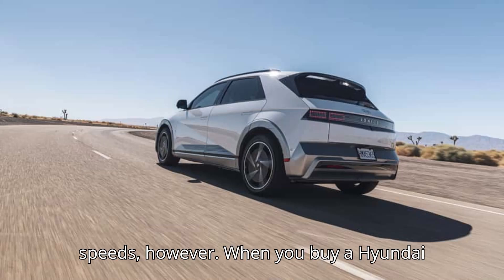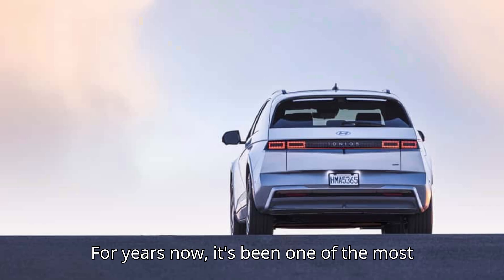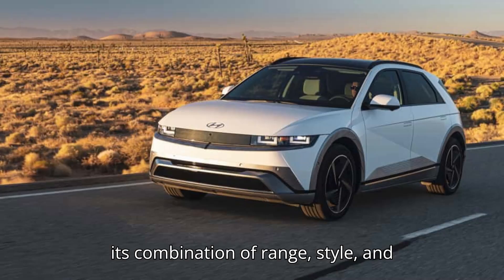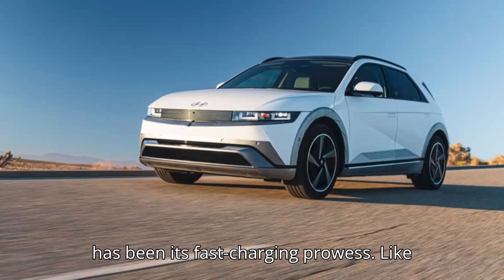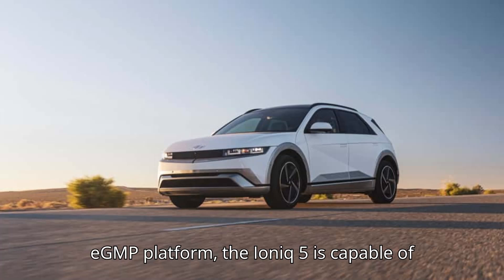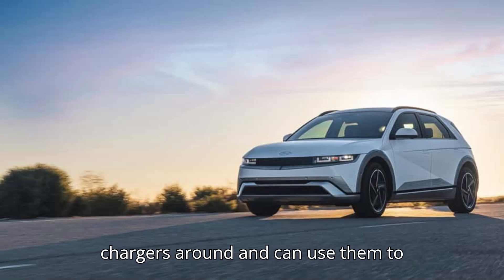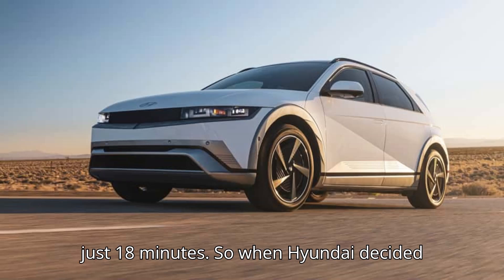When you buy a Hyundai IONIQ 5, you're getting a lot of car. For years now, it's been one of the most awarded and top-ranked electric cars for its combination of range, style, and performance. But arguably, the coup de grace has been its fast-charging prowess. Like other cars on the Hyundai Motor Group's EGMP platform, the IONIQ 5 is capable of using some of the most powerful DC fast chargers around and can rocket from a 10% charge to 80% in just 18 minutes.